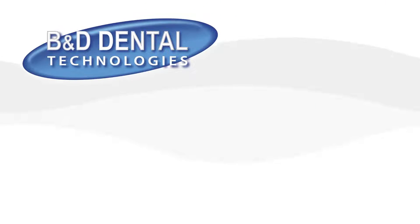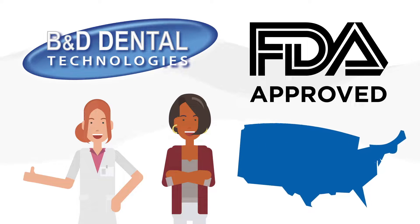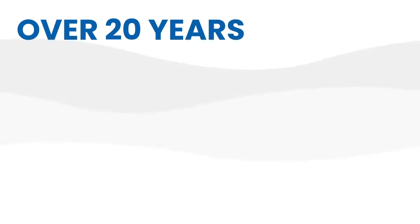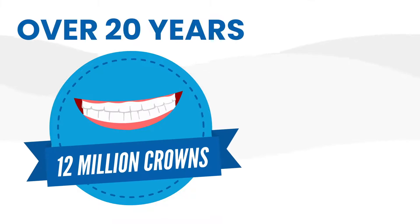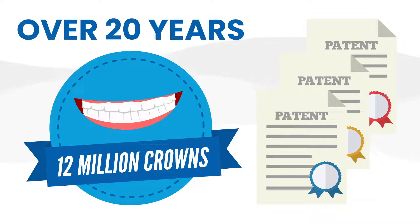B&D Dental Technologies believes that patients and doctors have a right to rely on FDA-approved materials that are made in the USA. For over 20 years, with more than 12 million crowns in patients' smiles, our innovative drive has resulted in numerous patents, proving that you don't have to compromise quality.